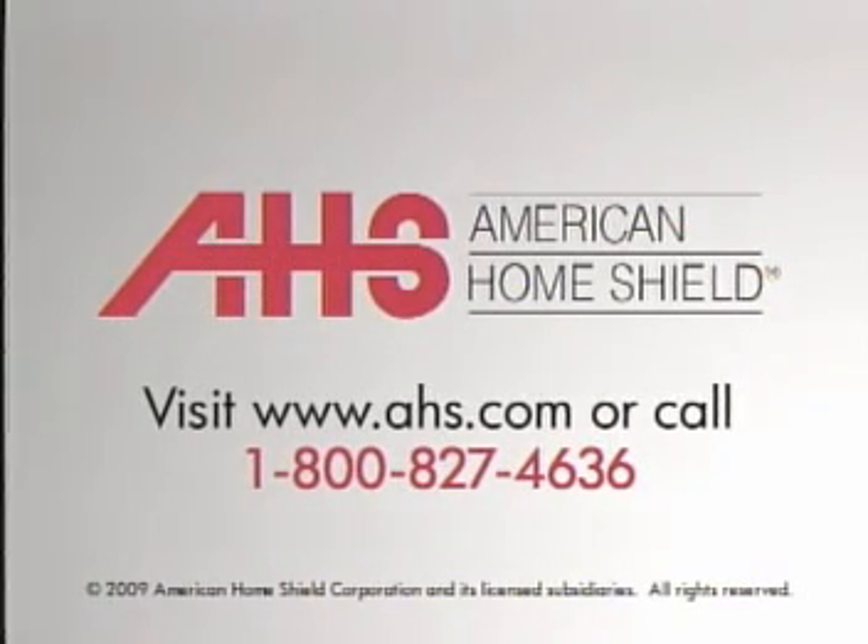One word that would describe American Home Shield is service. It's what we pride ourselves on, and that's what we've made our reputation on. Learn more about AHS and what we can do for you.